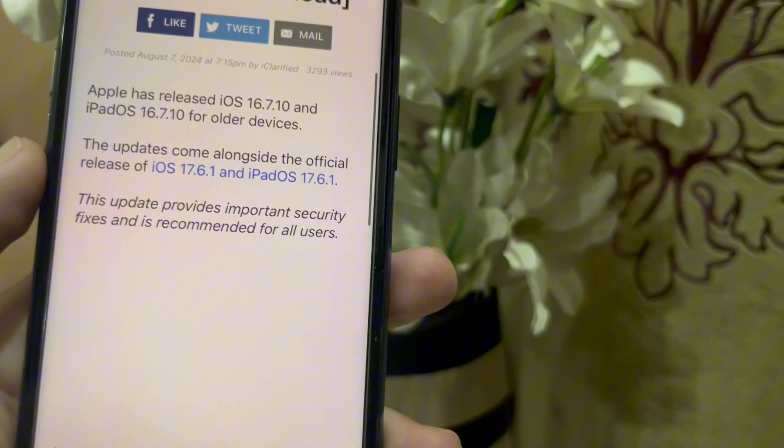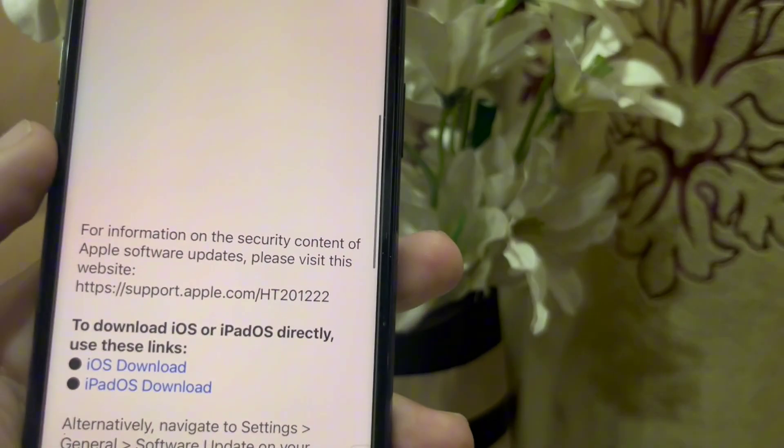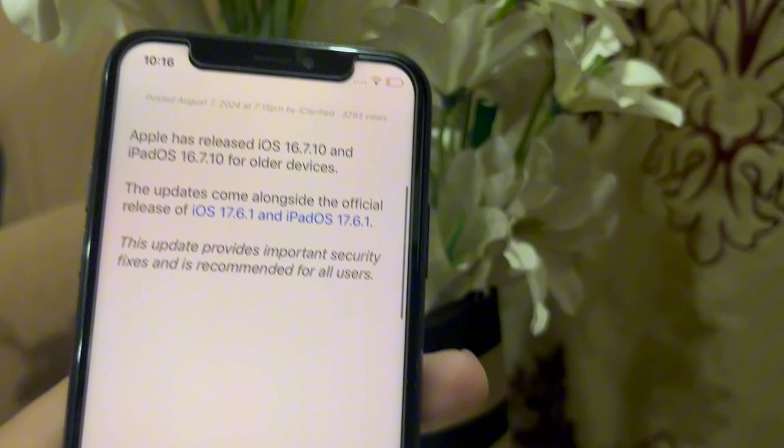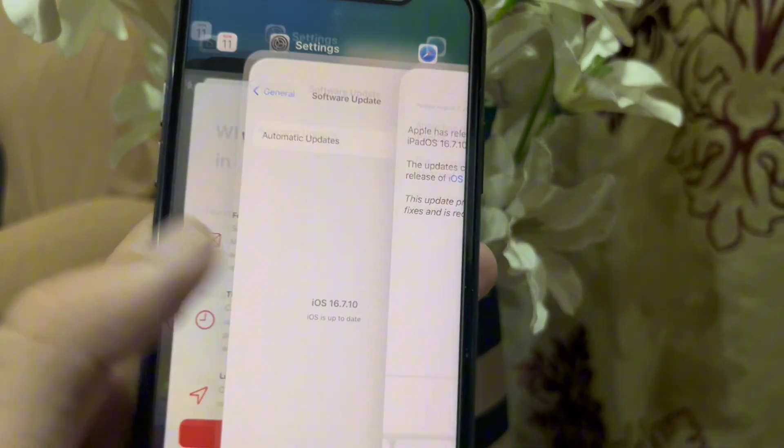In this update, it is mentioned that this update addresses an issue that prevents enabling or disabling Advanced Data Protection. Advanced Data Protection is accessible in iCloud storage, and this update solves this issue of iCloud.